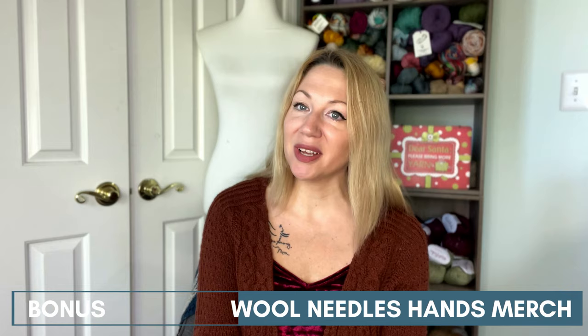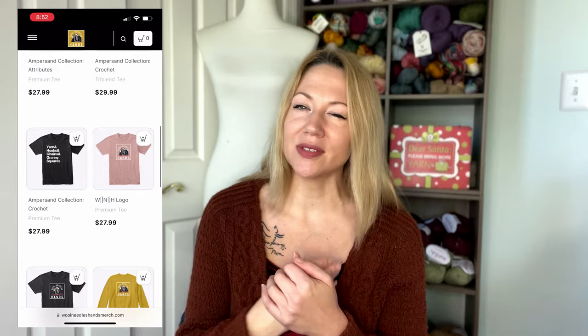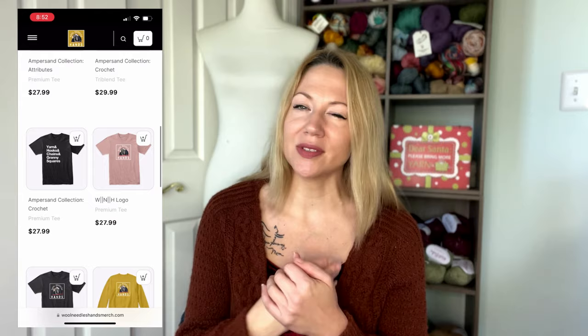Those are my top five gifts for knitters this holiday season. I also have one more runner-up that I want to tell you about, and that is the Wool Needles Hands merch shop. If you've been on my channel at all, you know that I love Fiber 50 People yarn and I love the Wool Needles Hands podcast. Taylor, the host of the podcast, now has a merch shop with all these really cute knitting-themed items — mostly t-shirts, but also some mugs and maybe a couple of bags. There are toe-up versus cuff-down t-shirts and t-shirts with all the names of cast-ons, like those popular subway station style t-shirts — just really cute stuff like that.